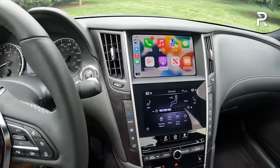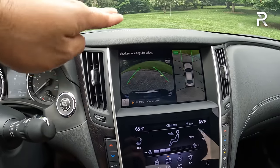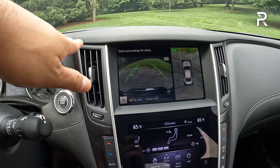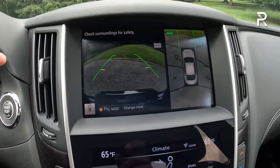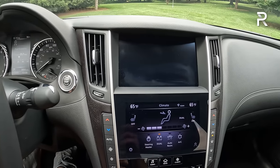When you push the camera button or put it into reverse, the car has a full top-down 360 camera with moving object detection, which is essentially their rear cross-traffic alert. However, the graphic looks really crummy — it looks like it's from 2010, so it's a very old-looking display.